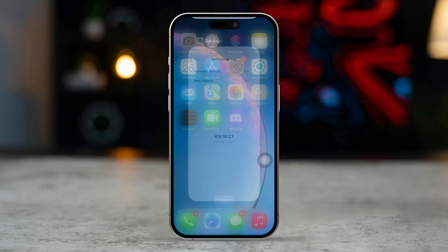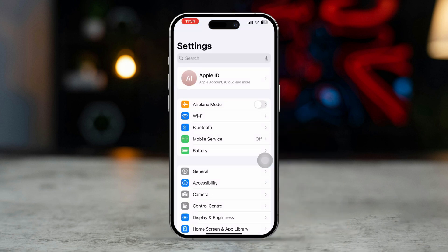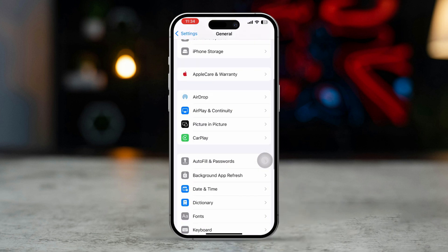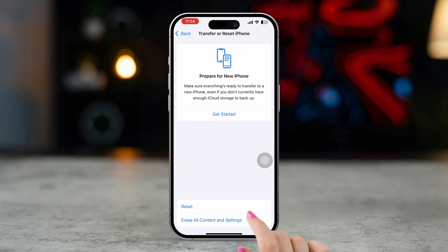Solution 5: Reset Network Settings. Open Settings and go to General. Scroll down and tap Transfer or Reset iPhone. Tap Reset and select Reset Network Settings.